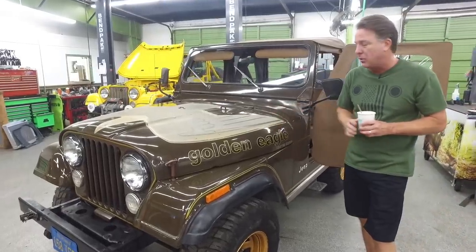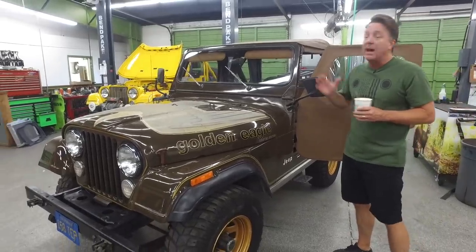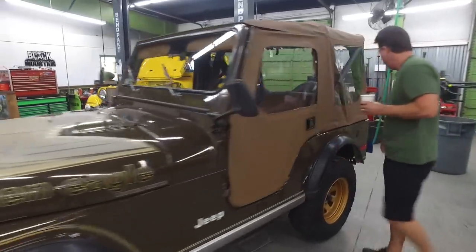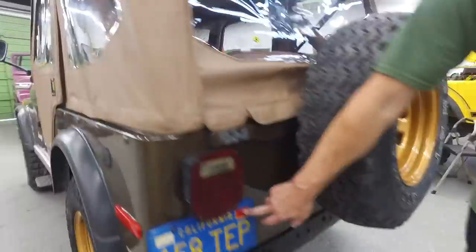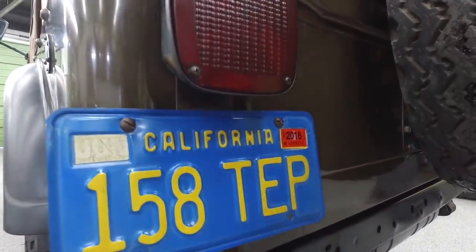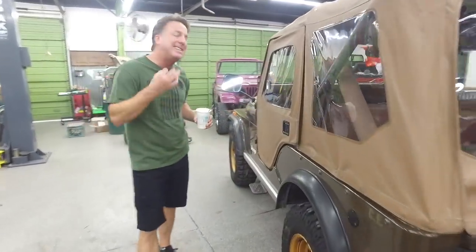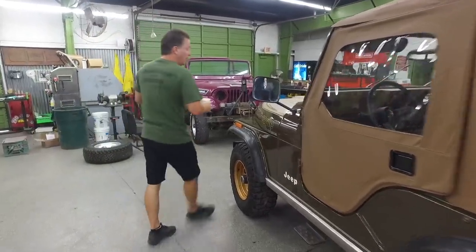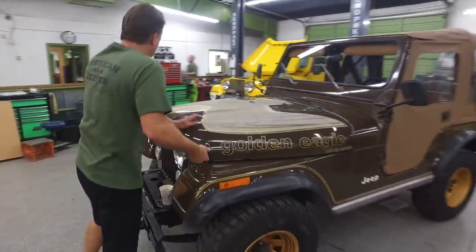The Golden Eagle was the ultimate Jeep in 1977. You could get a limited edition Golden Eagle CE — and if you look on the quarter panel right here, CE stands for California Edition. For collectors, Golden Eagles are always incredibly sought after. A '77 limited edition California Edition V8 Golden Eagle CJ5 is going to be among the rarest of all the Golden Eagles and one of the most sought-after.